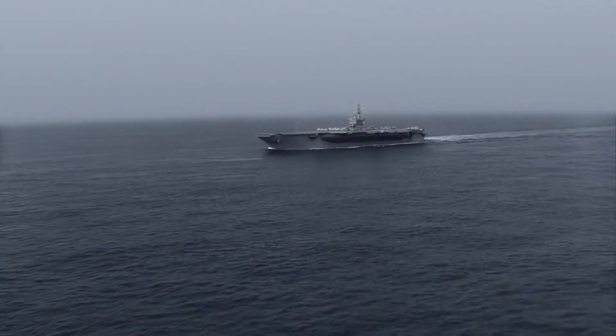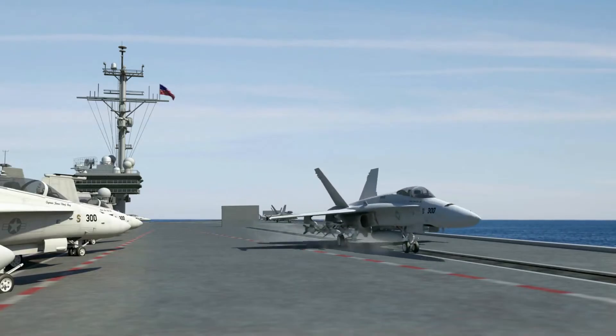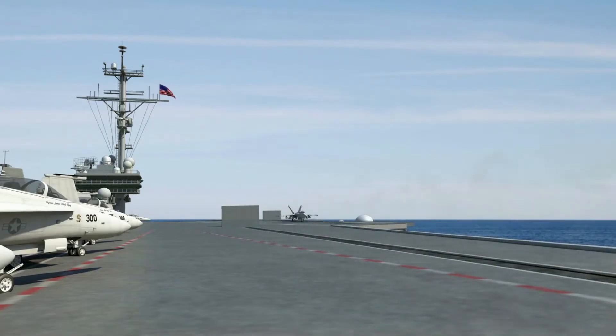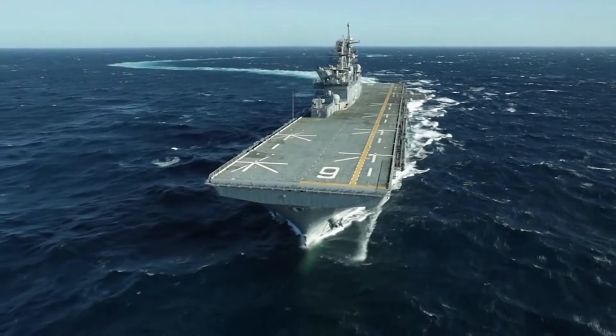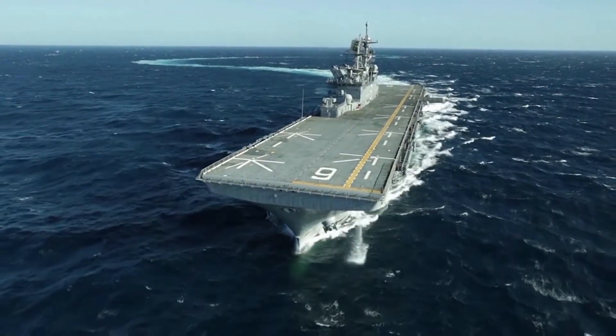Most of us have seen an aircraft carrier — the one in which Maverick would land on. Although these ships are composed of metal, are almost the size of a small city, and weigh more than 100,000 tons, they still float. How is this possible?